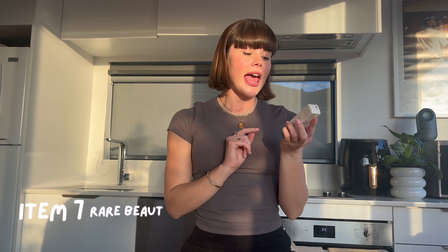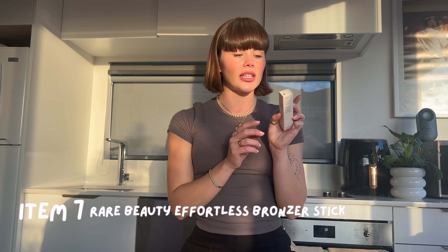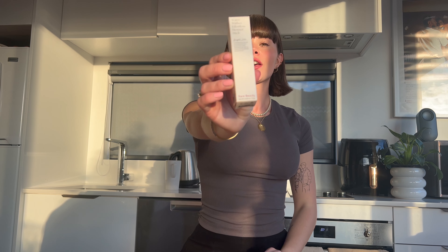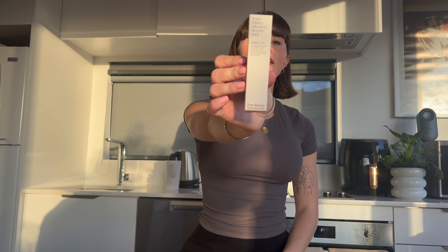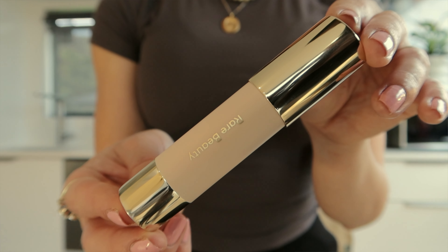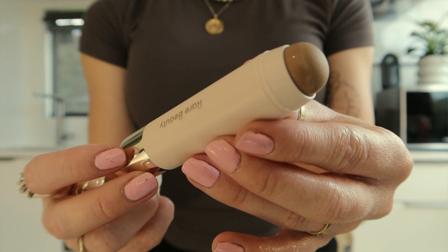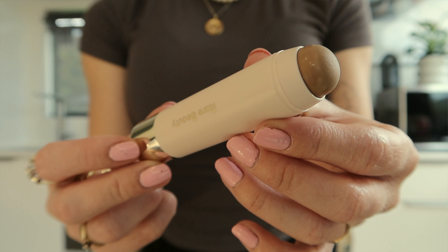Along with the liquid theme, I popped into Sephora for the Rare Beauty Effortless Bronzer Stick in the shade Bright Side. The Rare Beauty brand is by Selena Gomez, and I've heard really good things about this. Apparently it is such a nice blendable bronzer stick, and it's just in the Bright shade.